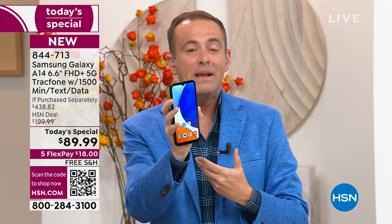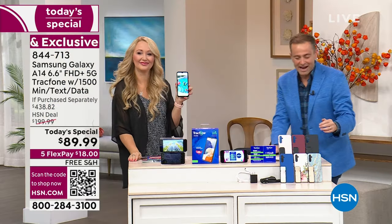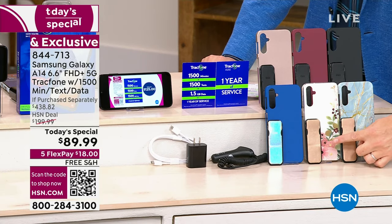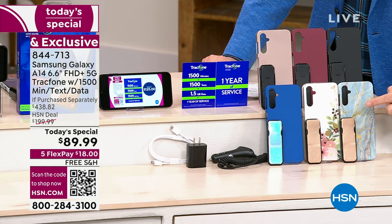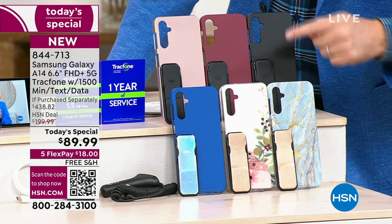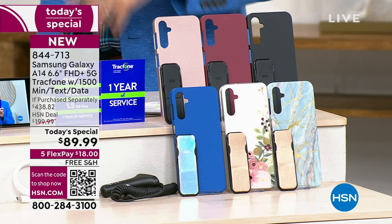We're off to a flying start! Bisque flower is the number one seller. Bisque flower is down front in the center. You're going to get the clicker, which is the phone holder and stand. Colors available: bisque flower, blue marble, the classic blue, the beautiful rose gold, burgundy, and black. This is your last today special of the year.